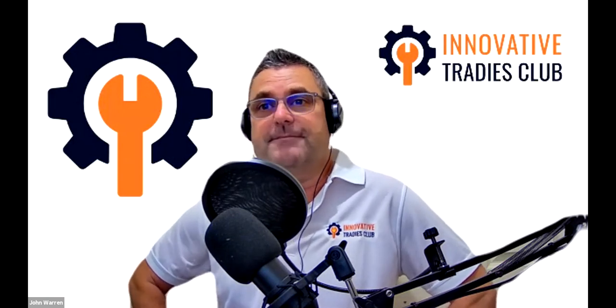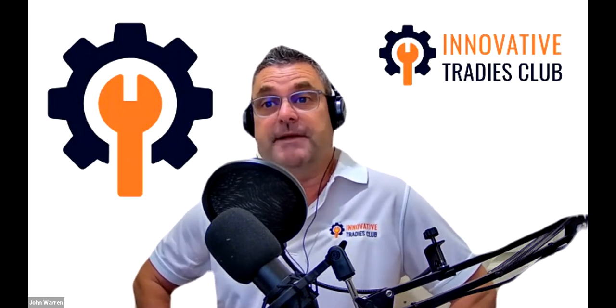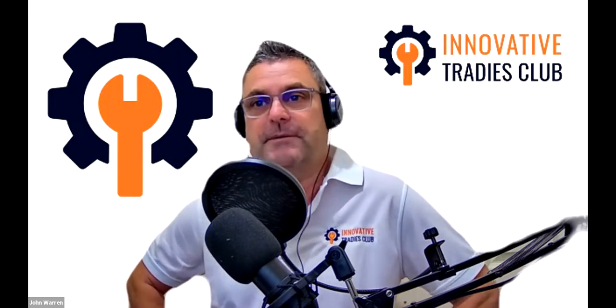Welcome everybody to Innovative Traders Club. This is our first webinar and we're really happy to introduce today Matt Jackson. Matt's the General Manager of Creditor Watch. Welcome, Matt.